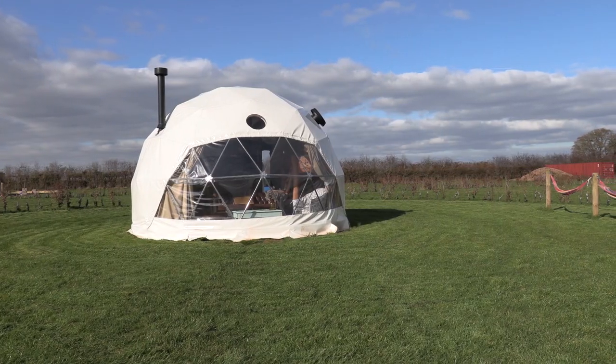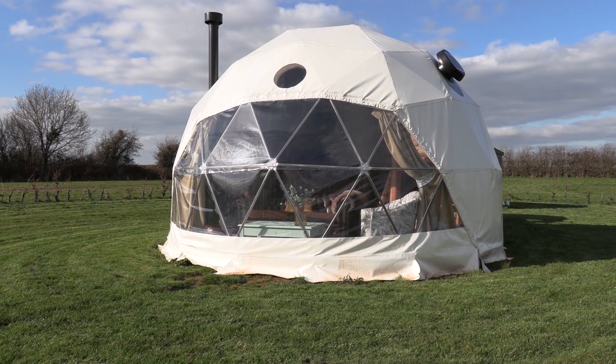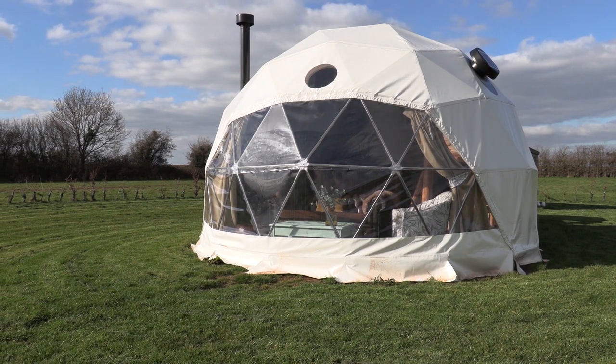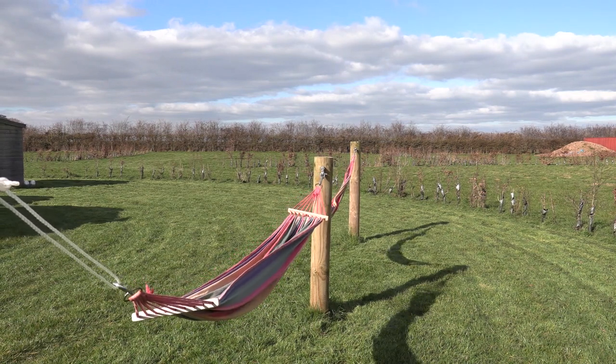Welcome to our virtual tour of Ferguson Dome. This geodesic dome is 5.8 meters and is made in the UK by True Domes. Outside the dome you'll find a picnic bench and two hammocks for you to relax on while the kids play.